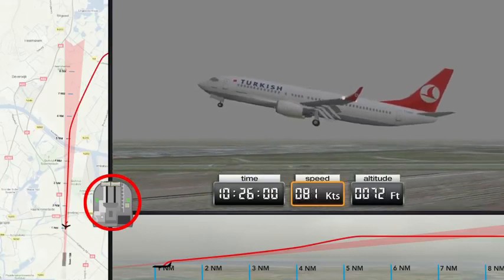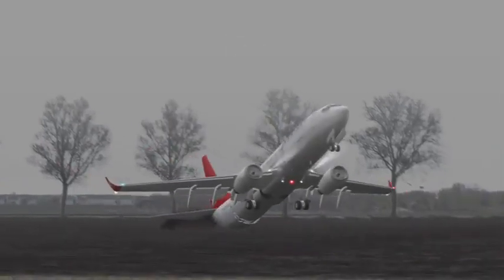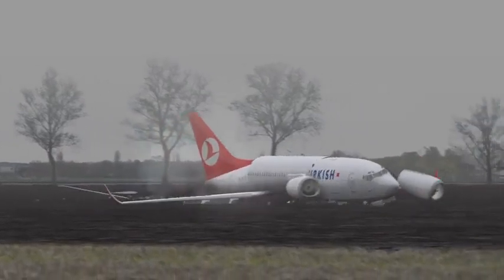The aircraft crashes into a field located one mile from the runway. Due to the high nose position, the tail strikes the ground first, and the aircraft breaks into three pieces.